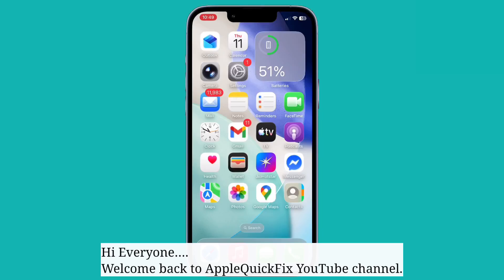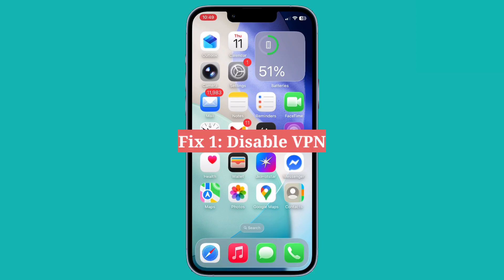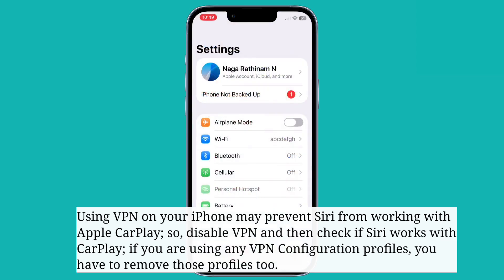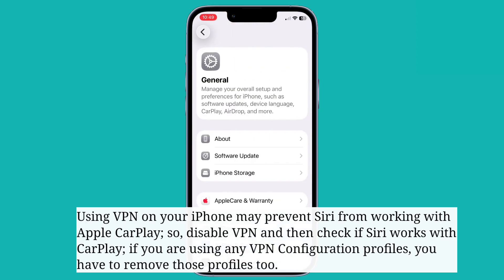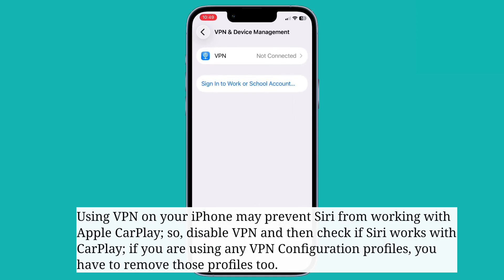Hi everyone, welcome back to Apple Quick Fix. This video is going to tell you how to fix Siri not working on Apple CarPlay. The first fix is to disable VPN. Using a VPN on your iPhone may prevent Siri from working with Apple CarPlay, so disable VPN and check if Siri works. If you're using any VPN configuration profiles, you have to remove those profiles too.